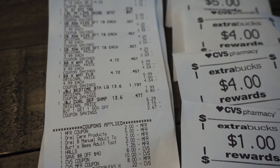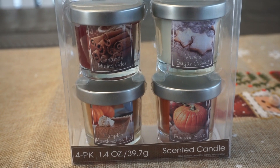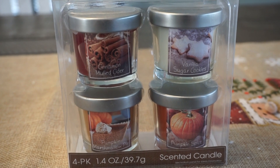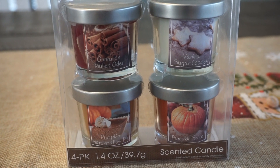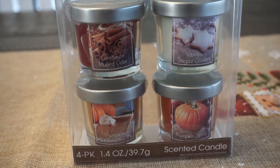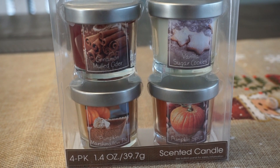Just a heads up — my store had a couple of fall pieces still hanging around. There was one set left of these four-pack of scented candles. These are regularly $7.99, ringing up at $1.99. If you're looking for any last-minute fall items or fall decorations to add to your collection for next year, scan at the red box and see if you can grab any deals.